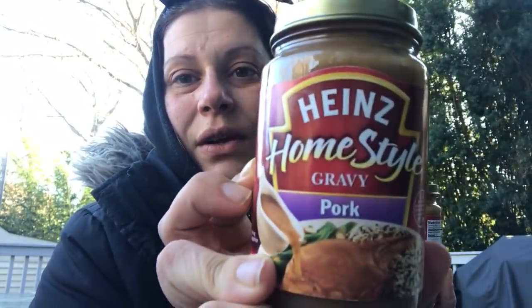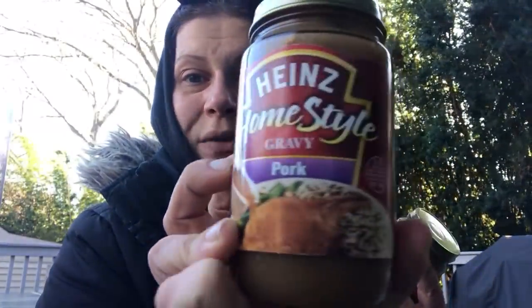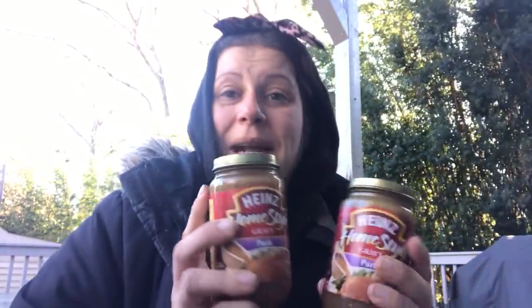I picked up one of these wired head wraps for myself — because it's wired, you can make your own little bows, make it as tight or as loose as you want, so you don't have to worry about headaches, and you can wrap it around a ponytail. I love it. I also picked up two of these Heinz home style gravies in pork — you don't see that every day, especially at Dollar Tree. These are 12 ounce jars and they show them over pork chops. I got two.